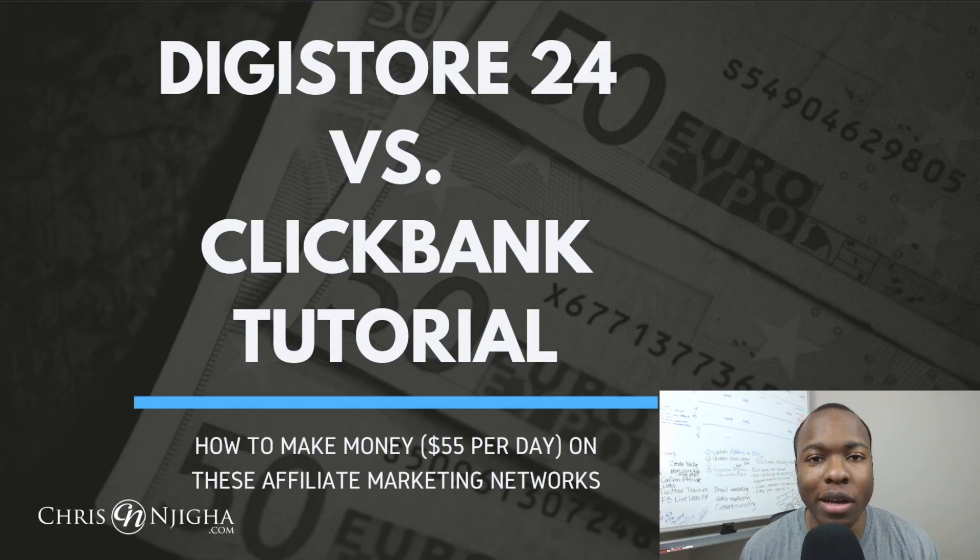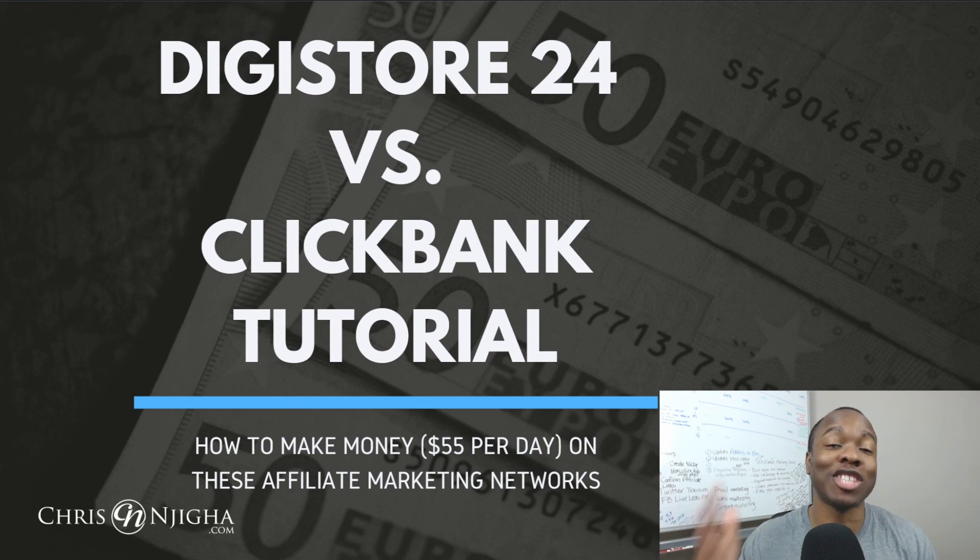You're looking to make money online and maybe you came across this new affiliate marketing network straight out of Germany that made its debut in the US called Digistore24, that is just taking over. People are making money. In this exciting episode today, I'm going to share with you a Digistore24 in-depth affiliate tutorial and do a little comparison to ClickBank. I'm going to show you how you can make money — $55 per day in PayPal money — on these affiliate marketing networks.